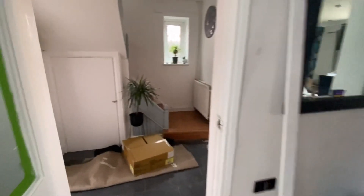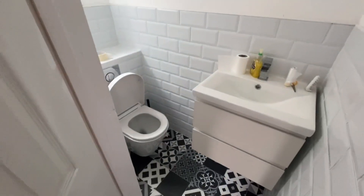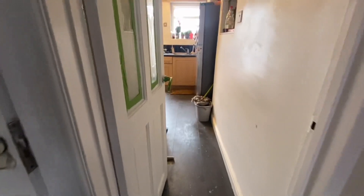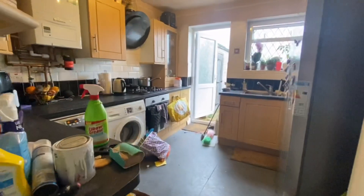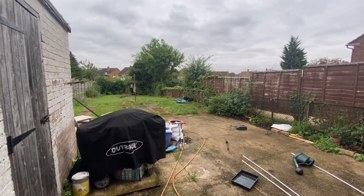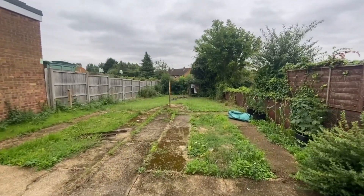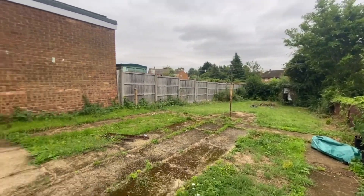There's some storage just under the stairs, and we've also got a WC right here as well — really great for having small kids. Here is the kitchen, fully under renovation, getting all cleared out. And you've got your garden just towards the back — really nice and really spacious, getting all cleared out before becoming available to rent.